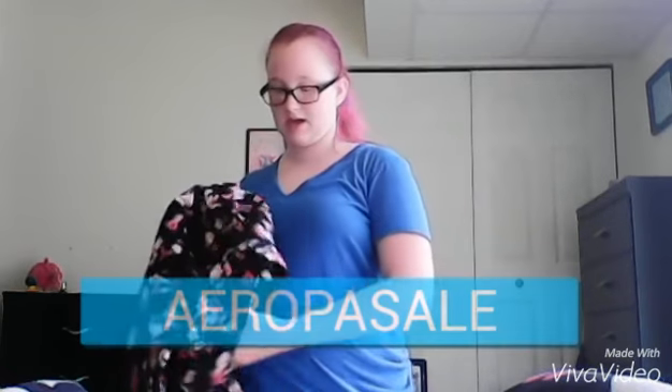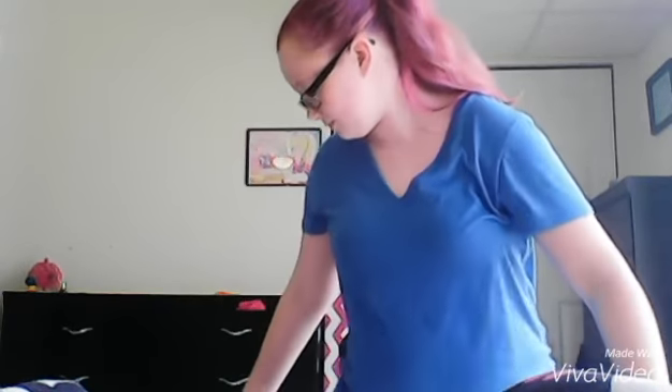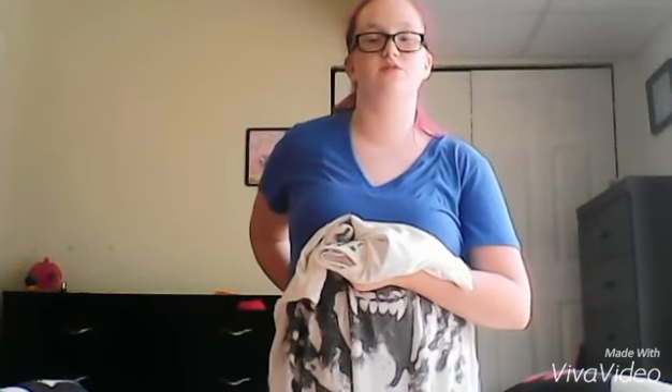Now heading on to Aeropostale. The pants I got from Aeropostale were these pants — they're kind of like spot pants and they're rosy with Aeropostale. Then the last thing I got from Aeropostale was this long tiger shirt. I think this is what I'm going to be wearing on the first day of school, and it's just white with literally a tiger right there, as you can see.